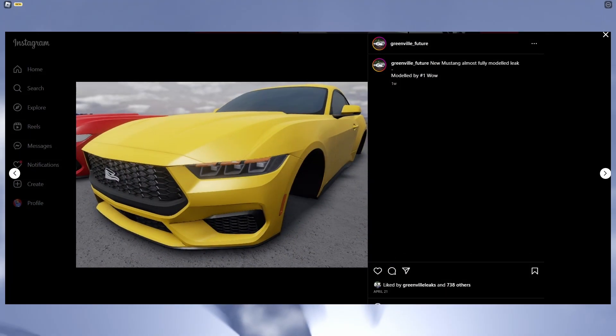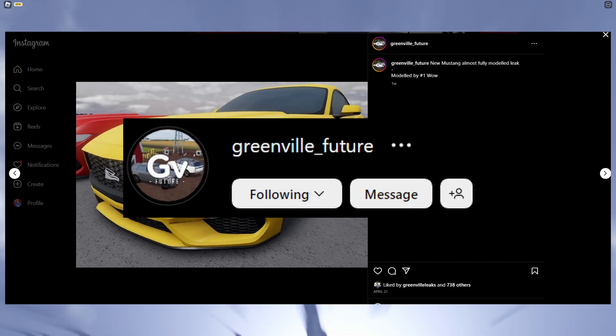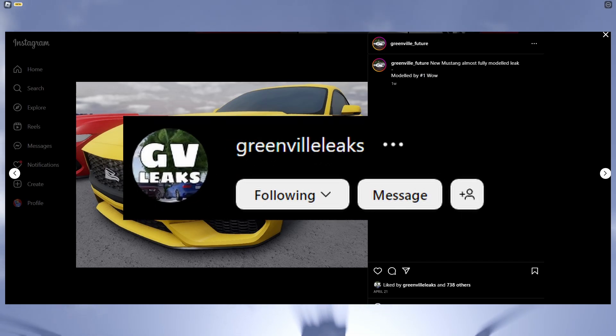Alrighty, so we are now on Instagram to check out the latest leaks. All these leaks are provided by greenville_future and greenville leaks, so make sure you check them out — Instagram link in the description down below. Anyways, let's get straight into it.